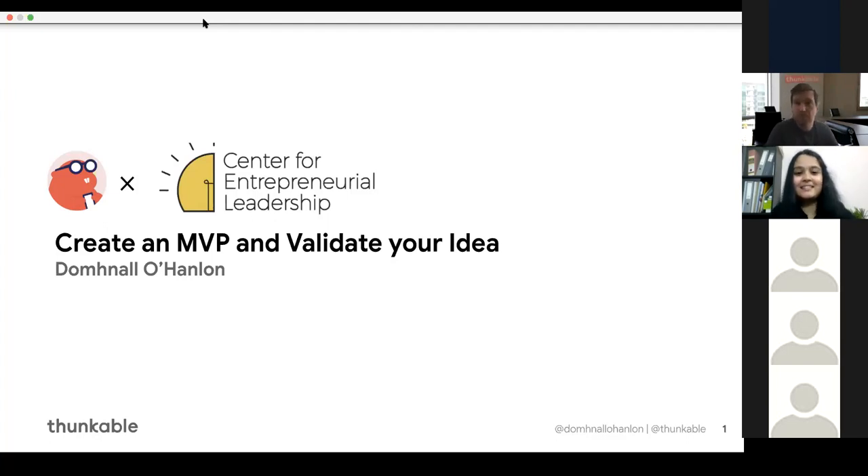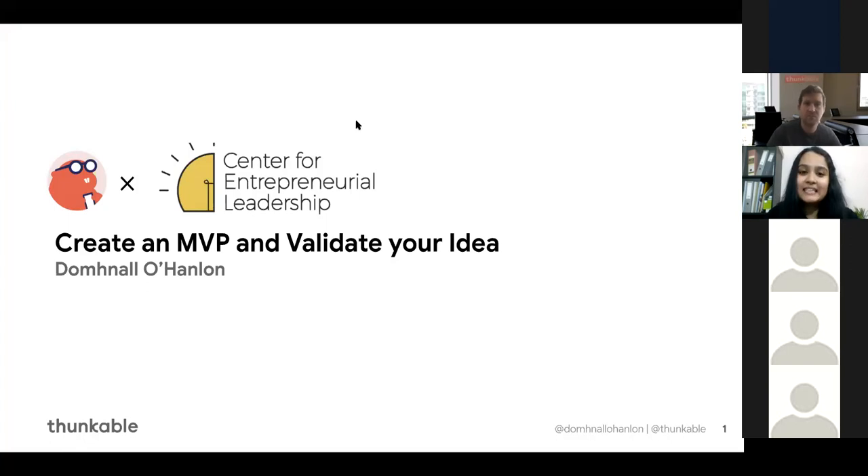Okay, this is great, let us begin. So good evening everyone and thank you for joining us today. Dessert Hack is a week-long online hackathon conducted by the Center for Entrepreneurial Leadership, BITS Pilani, to promote entrepreneurial thinking and problem solving among students.